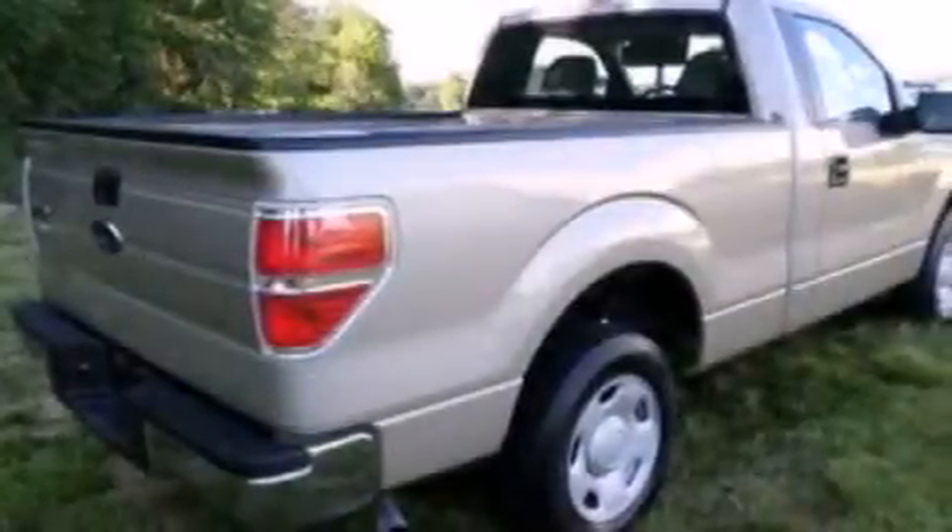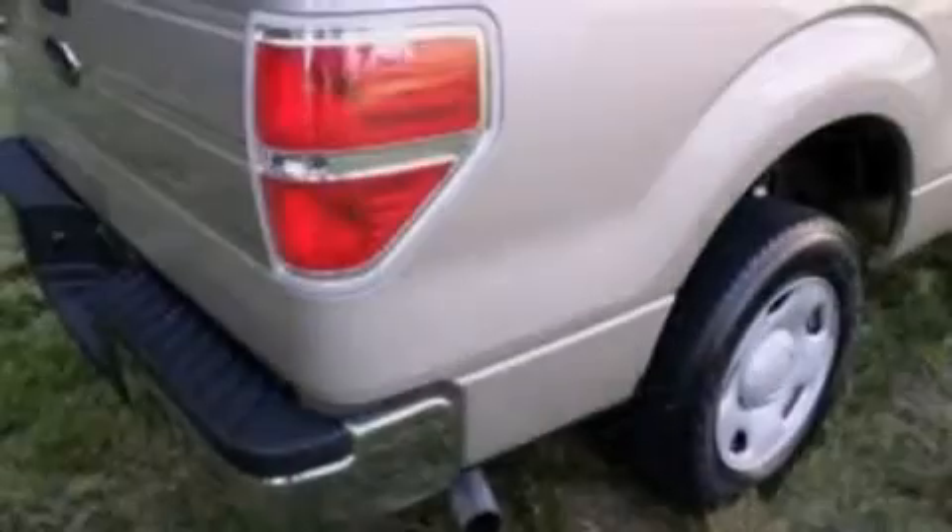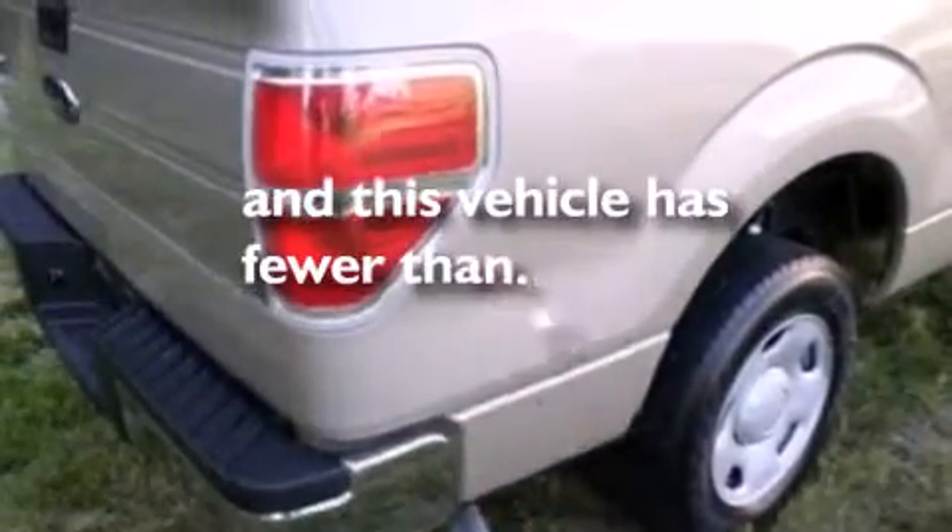Side curtain airbags, air conditioning, an engine immobilizer theft deterrent system, an anti-lock braking system, and this vehicle has less than 24,000 miles.